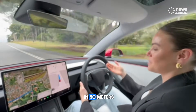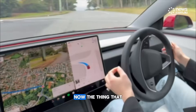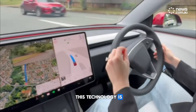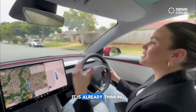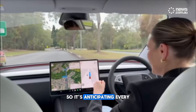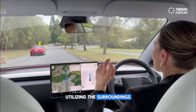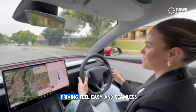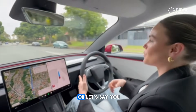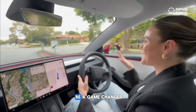I'm turning left here in 50 meters. It's popped on the indicator and it's making the move for me. The thing that is so impressive about this technology is it is already thinking about the move before I have. It's anticipating every driver move, utilizing the surroundings, and it just makes driving feel easy and seamless. And if you're exhausted, or let's say you drive for a living, this is going to be a game changer.